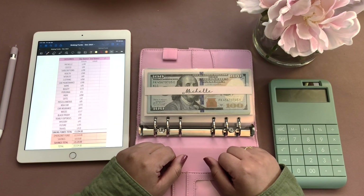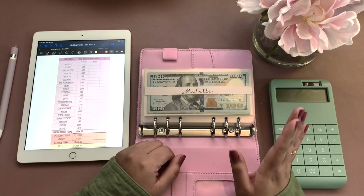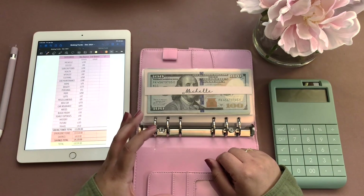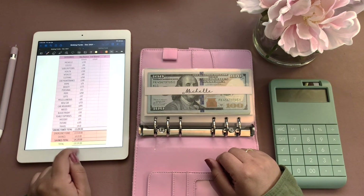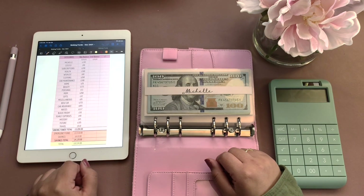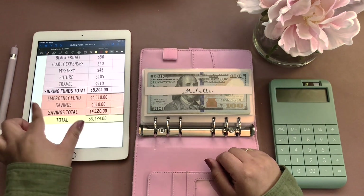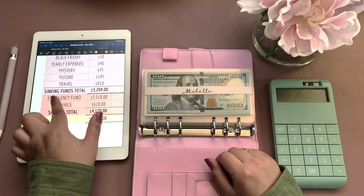Hi everyone, welcome or welcome back to my channel. My name is Michelle and I am a bi-weekly cash envelope budgeter. For today's video, I'm going to be doing a sinking funds update video for the month of January to see how much we saved that month. I do separate my savings between my sinking funds and my savings. Last month at the end of December, I had $5,204 in my sinking funds and $4,120 in my savings, for a total of $9,324. So let's see how I did this month.